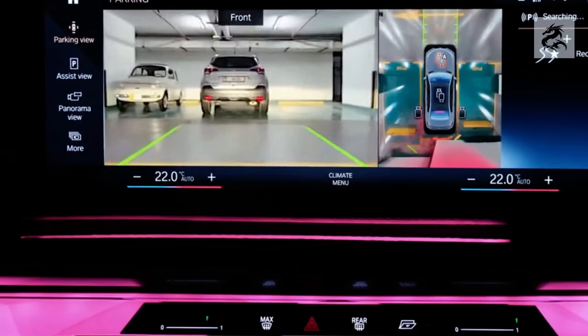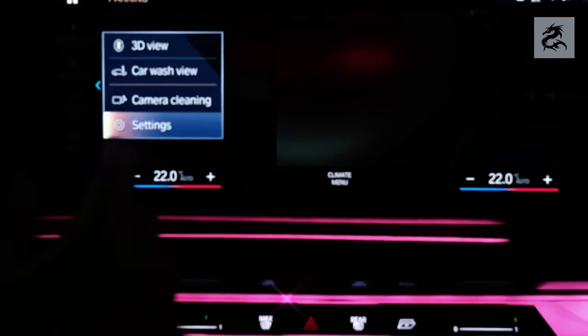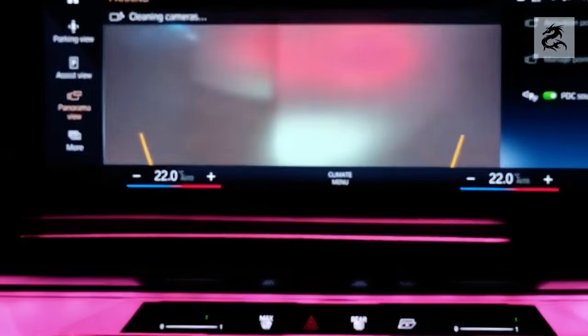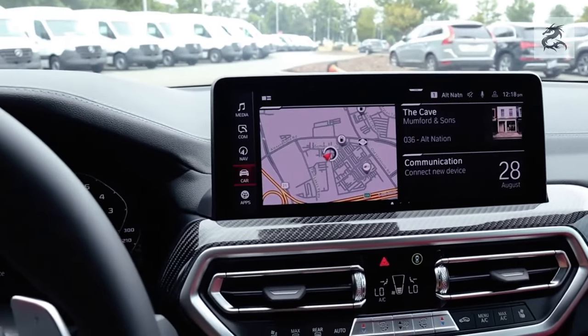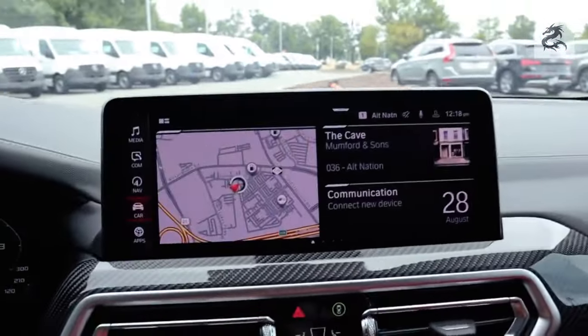The BMW X3 usually contains large and high-resolution screens. The instrument panel is equipped with a digital speedometer and information screen. The central infotainment screen has touch features and allows you to easily control navigation, music, phone connections and other settings.